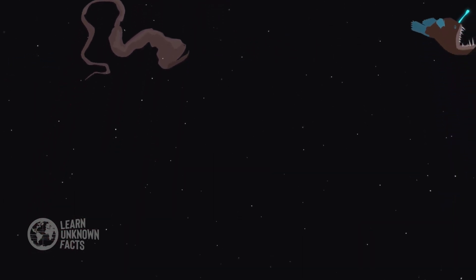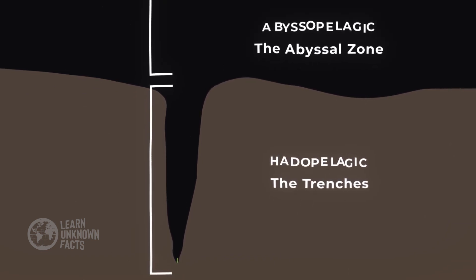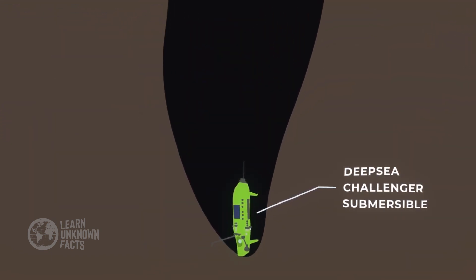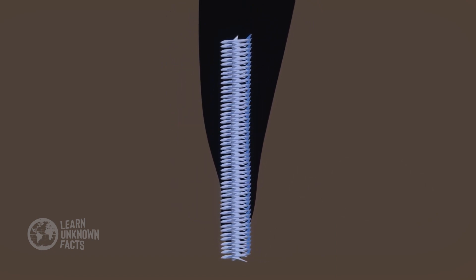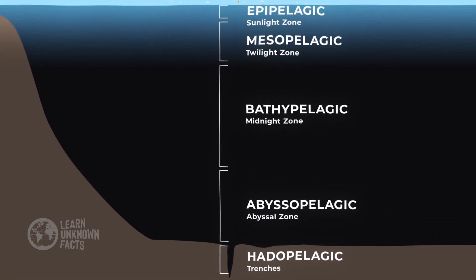Below that, the abyssopelagic zone stretches across the ocean floor, a world of sea cucumbers and basket stars. And finally, the deepest of all, the hadopelagic zone, hidden within deep-sea trenches, shelters resilient lifeforms like amphipods and snailfish.